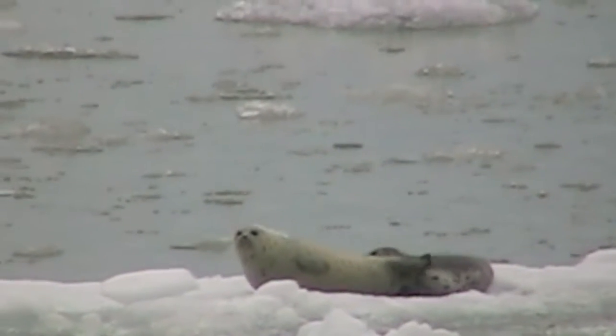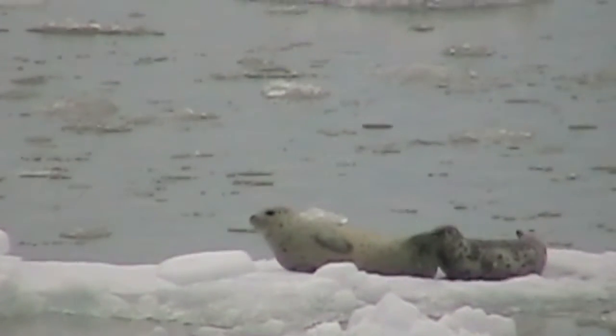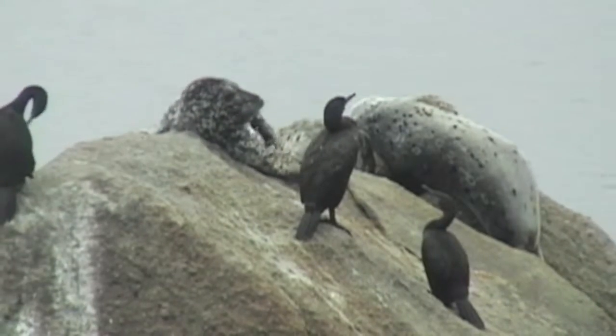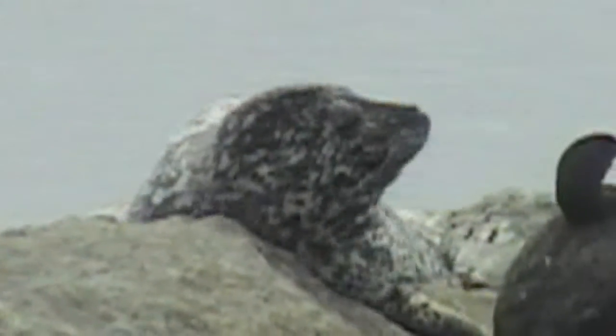The pups grow up fast on mom's rich milk — 25% fat. These seals in California have no ice on which to lie, but these rocks in Monterey Bay do just fine for taking a break from the water.